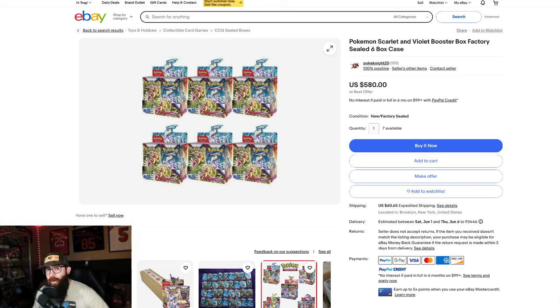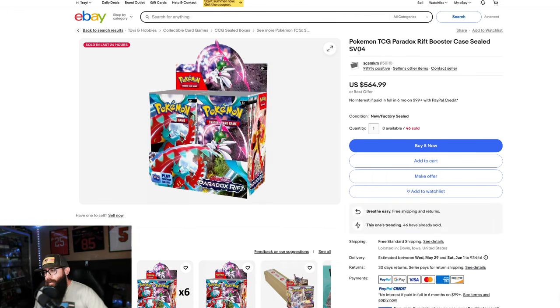Scarlet and Violet base is one of the best bases we've ever gotten. I don't care what you guys say, it really is. But if you don't like it, that's okay. I would get a case of Paradox Rift — it's actually a little bit cheaper. The cheapest you can get this, if you can get this around $600 out the door, you're looking real good. So I would go a sealed case, and I'll tell you guys why.